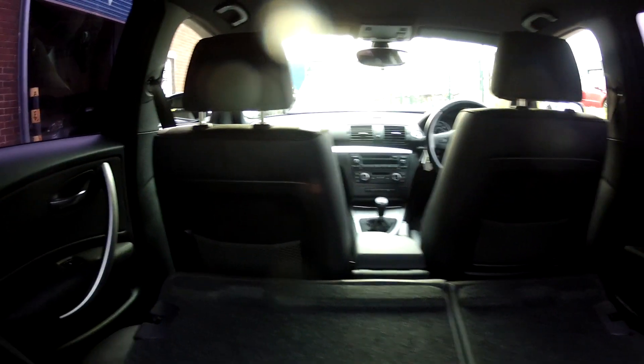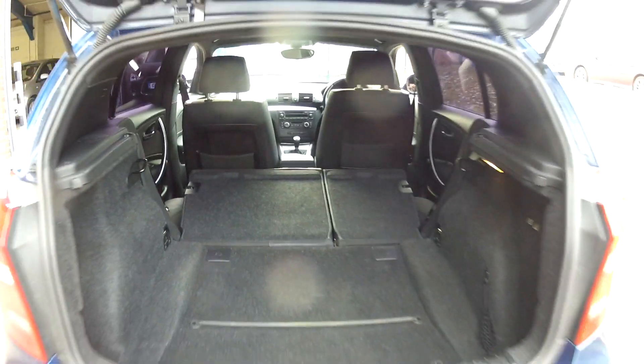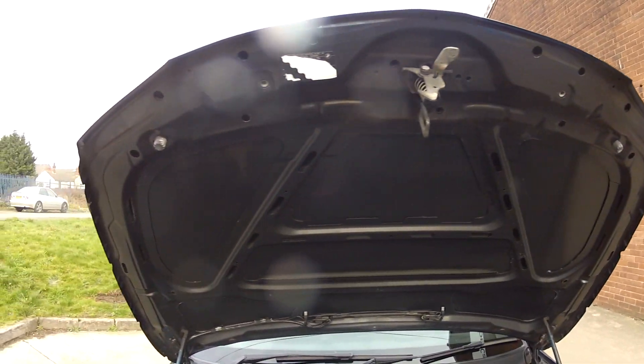So if you are out and about buying yourself a new TV, you can certainly make room in the car to get it all home. It's got those lovely alloy wheels as we mentioned, but just look how clean this car is under the bonnet — it certainly has been looked after.